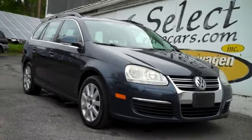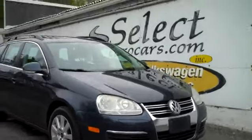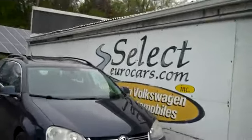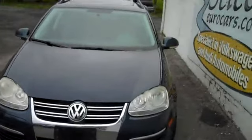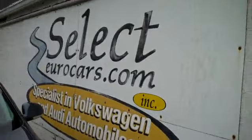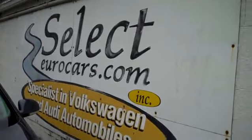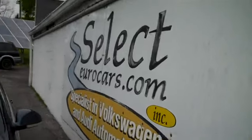This low mileage and incredibly rare six-speed, 200 horsepower rated Volkswagen Jetta Sportwagon is available here at Select Eurocars, where we've specialized in Volkswagen and Audi for over 36 years. We're open seven days a week and have purchased and sold over 8,000 Volkswagen and Audi.